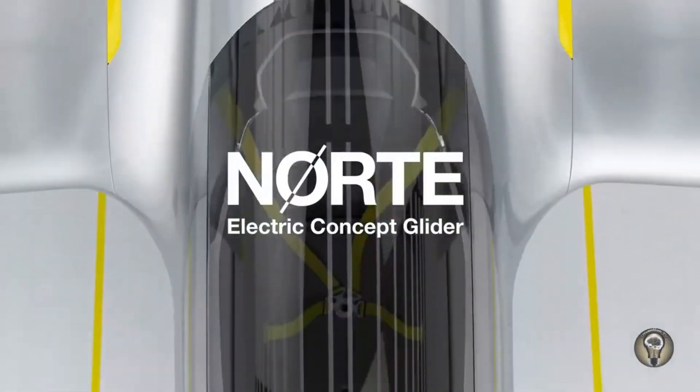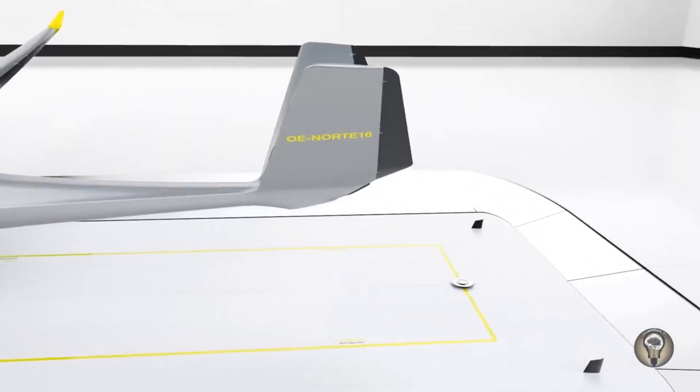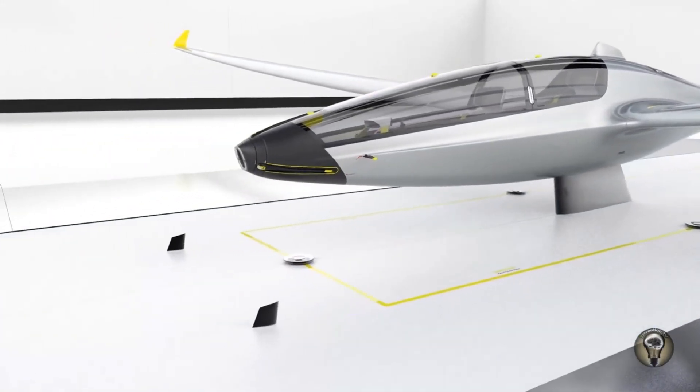Key features include: a two-seater glider with an integrated electric self-starter, a sharing system for easy access to gliders, a holistic safety package with active and passive safety features, tail-dragger undercarriage for easy ground handling, low operating costs, and environmentally friendly design.